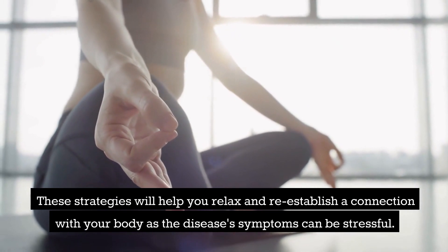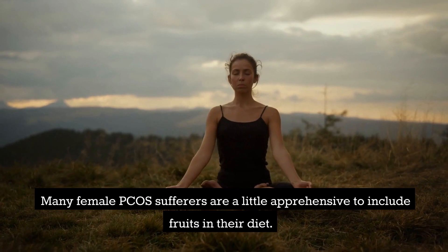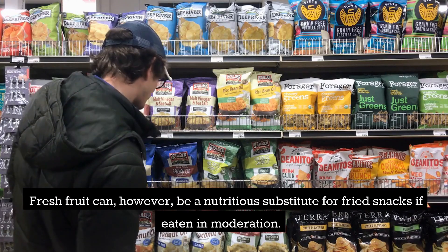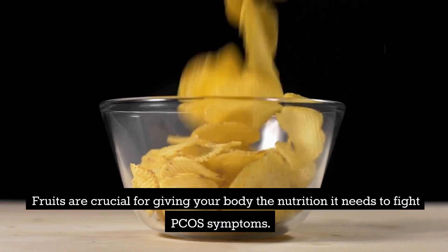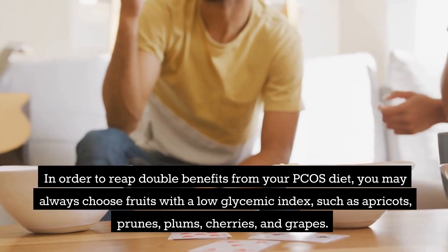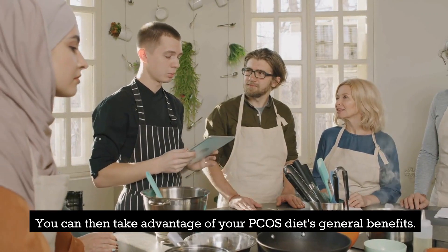Fruits are a great source of vitamins and minerals and are also high in fiber. Many women with PCOS are apprehensive to include fruits in their diet because of their sugar content, but fresh fruit can be a nutritious substitute for fried snacks when eaten in moderation. Fruits are crucial for giving your body the nutrition it needs to fight PCOS symptoms. Choose fruits with a low glycemic index such as apricots, prunes, plums, cherries, and grapes for double benefits.